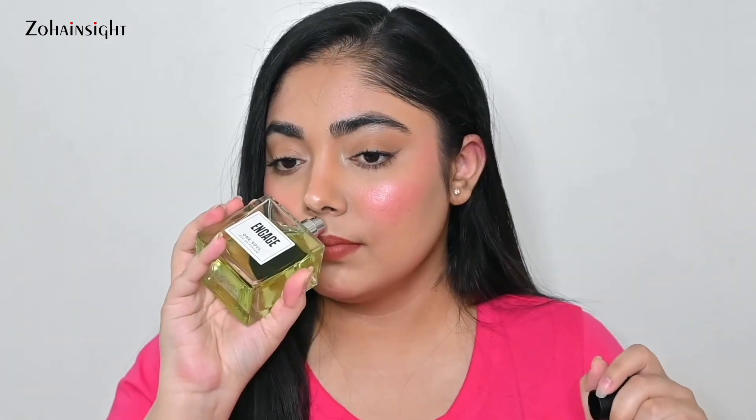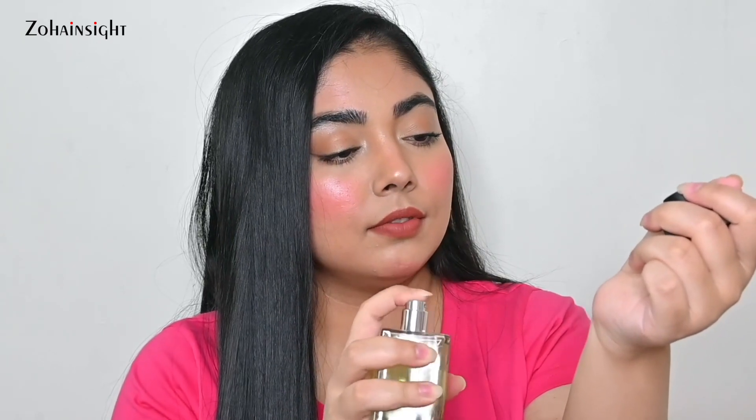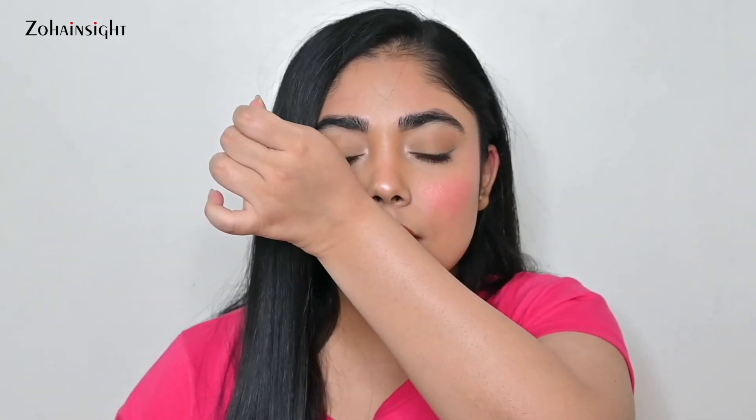It's actually a gender-neutral scent. After spraying, it's slightly citrusy, spicy, and musky — I love it. As it settles, it turns into a deep woody scent. For the price point, this is a beautiful scent. I absolutely love it.